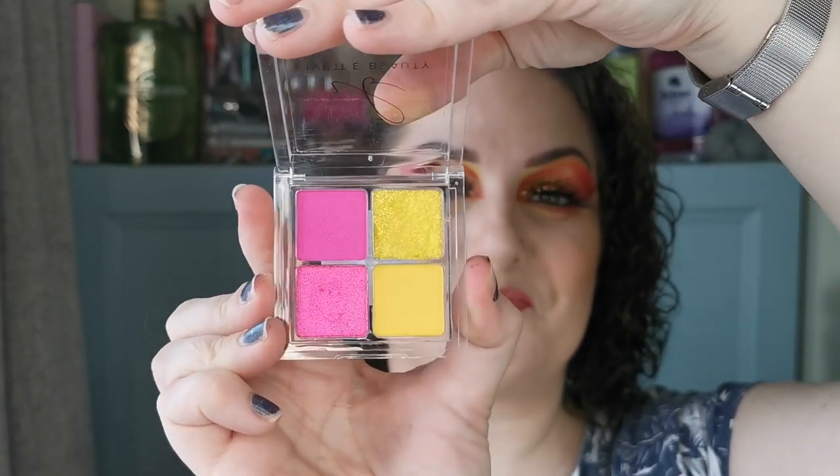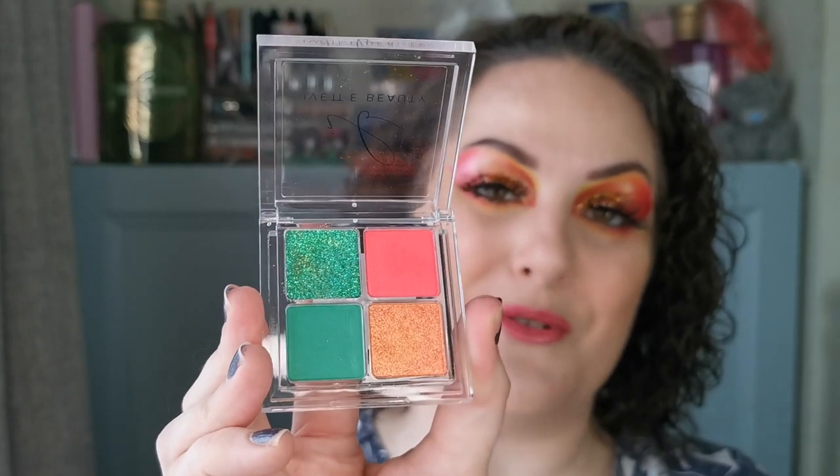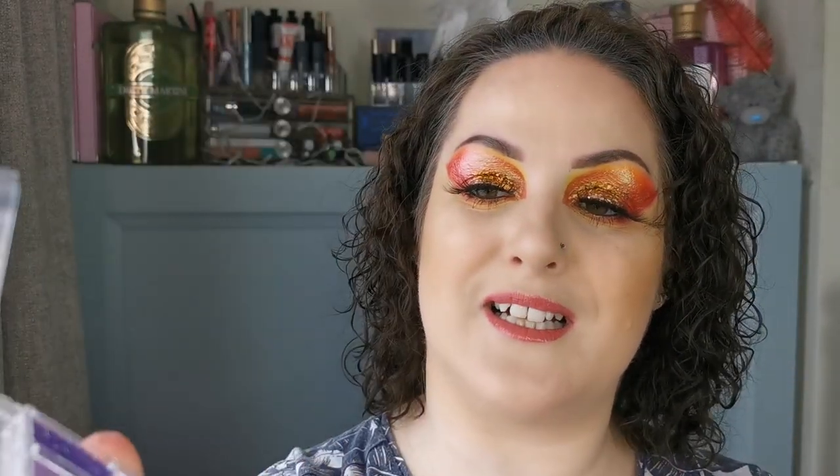Then also there were these five quads. We have the Electric Sky quad — absolutely stunning neon pink and yellow — and in this one there is one pressed glitter, one shimmer and two mattes. Then we have the Plur palette, which is one shimmer, one glitter and two mattes. And then there is Rave Mum, which again is a shimmer, a glitter and two mattes — beautiful.